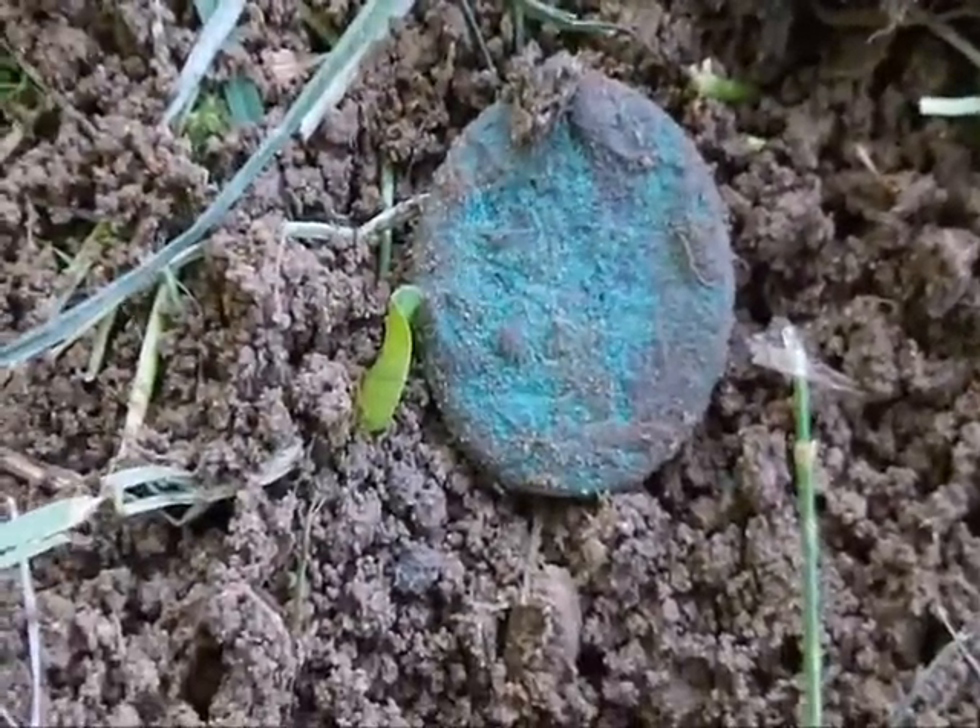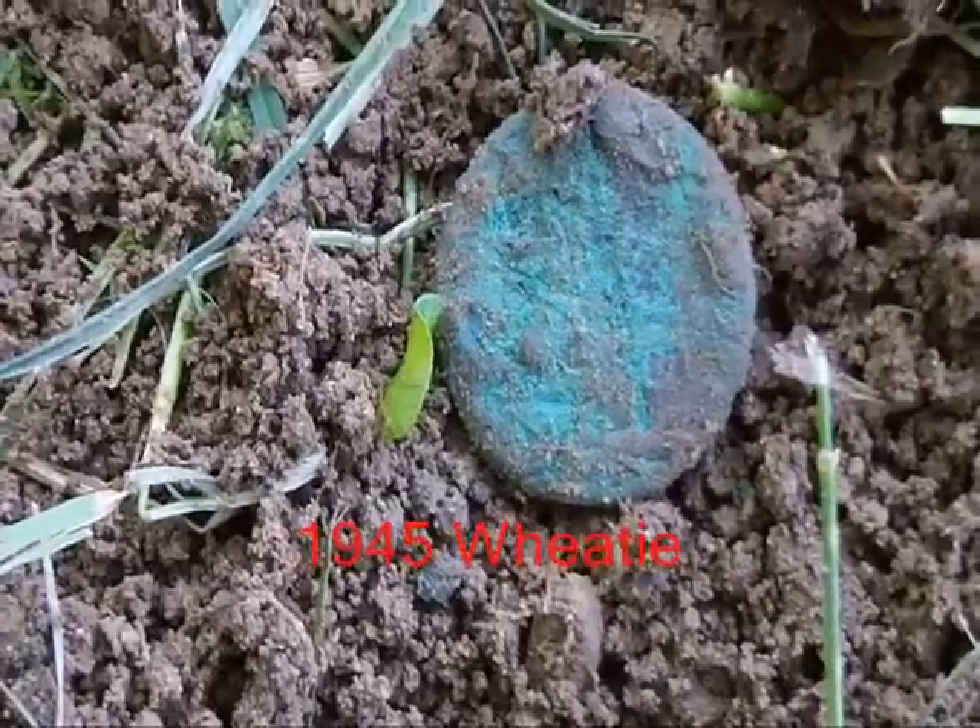Green penny. Almost all these green pennies are at least Wheaties and some of them end up being Indians. We'll see what this one ends up being.